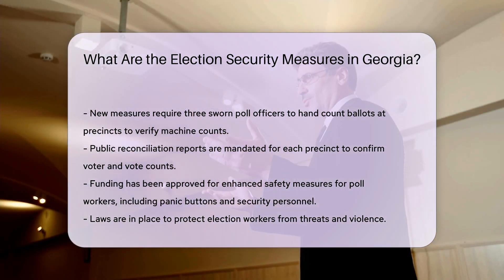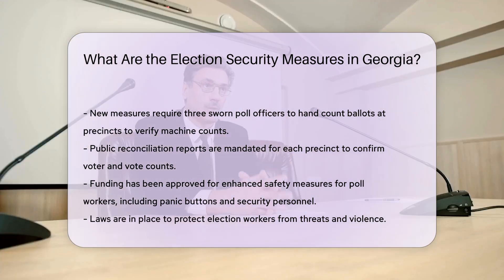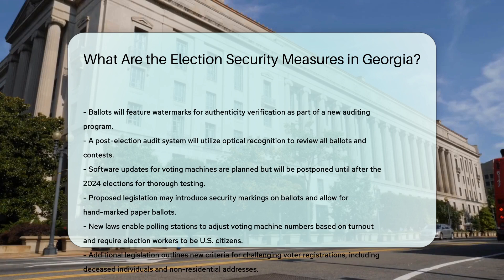Ballot security: ballots will include watermarks as a security feature to help verify authenticity, part of a new ballot auditing program. The state is implementing a post-election audit system using optical recognition to review every ballot and contest.